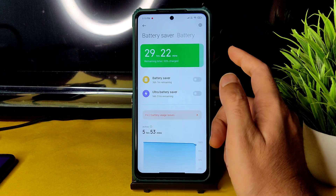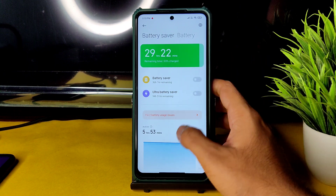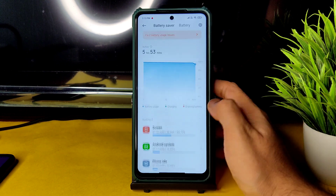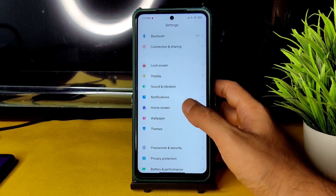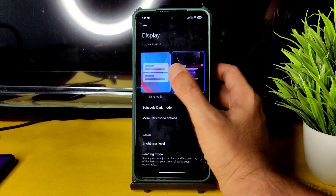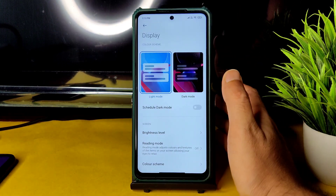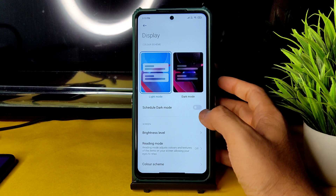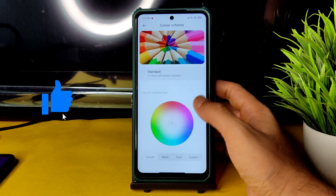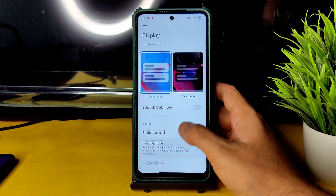You get ultra battery saver and battery saver options. It's based on MIUI 12 only, not MIUI 13. Regarding display settings, you get light mode and dark mode. The dark mode is pitch black — even on Android 10, it's in pitch black condition, which I really like.